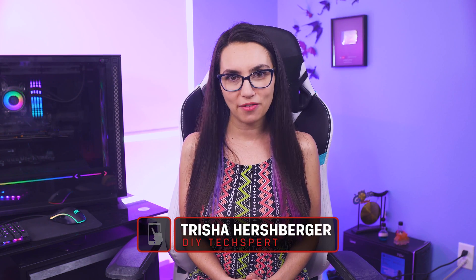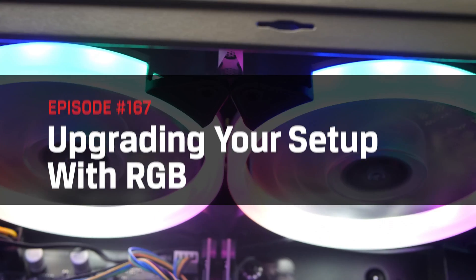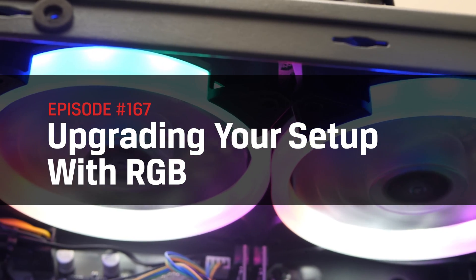Hey everyone, my name is Trisha Hershberger and you are watching DIY in 5 — the series where we talk tech topics and make them simple enough for the everyday user. In this episode, we'll talk RGB: the red, green and blue color model that is used to create a full spectrum of color customization in a wide array of electronics.